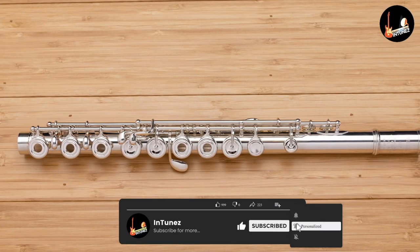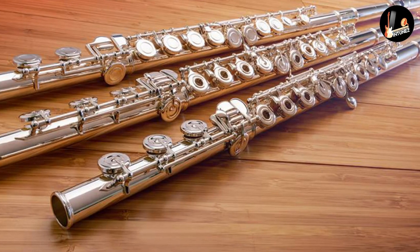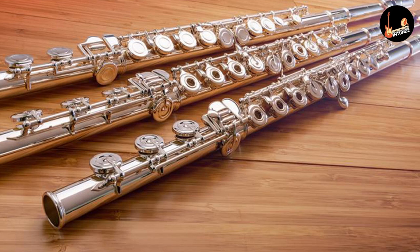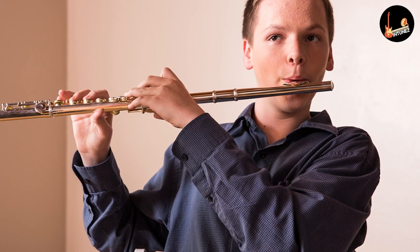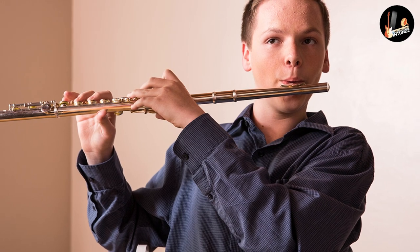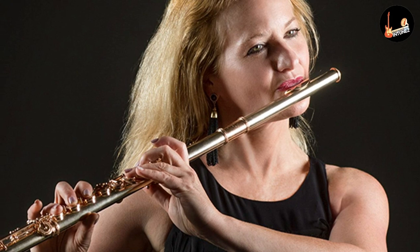The Western classical flute is a transverse instrument made of wood or metal, used in orchestras, concert bands, military bands, marching bands, etc. Standard flutes are pitched in C and have a range of about three and a half octaves starting from the musical note C4. The flute's highest pitch is considered to be C7, although experienced players can reach even higher notes.